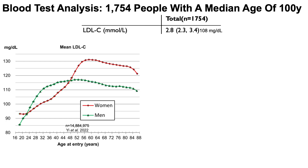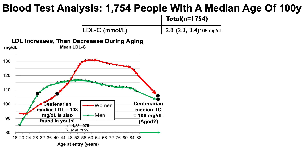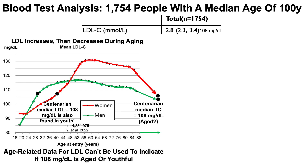Looking at aging-related data for average LDL from 18 to 88 years in a study of nearly 14.9 million people, similar to the total cholesterol story, LDL increases for both men and women and then decreases during aging. Extrapolating to 100 years, centenarians would be expected to have LDL somewhere in the 100–110 milligrams per deciliter range, which is pretty close to the observed value. So age-related data for LDL can't be used to indicate if 108 is aged or youthful.